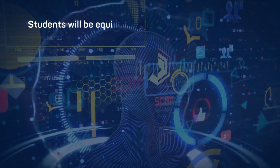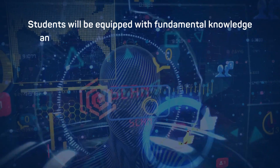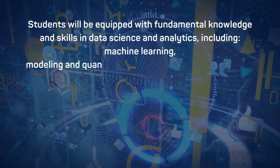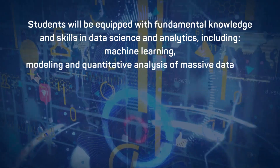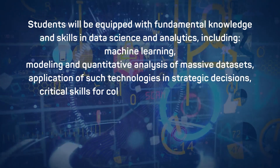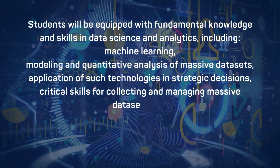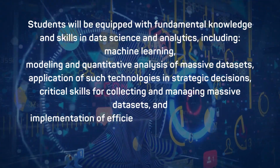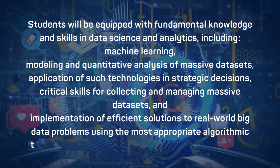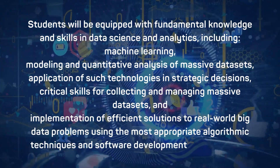Let's get into the detailed information of the whole program, starting with the curriculum. Students will be equipped with fundamental knowledge and skills in data science and analytics, including machine learning, modeling and quantitative analysis of massive data sets, application of such technologies in strategic decisions, critical skills of collecting and managing massive data sets, and implementation of efficient solutions to real-world big data problems using the most appropriate algorithms, techniques and software development tools available.